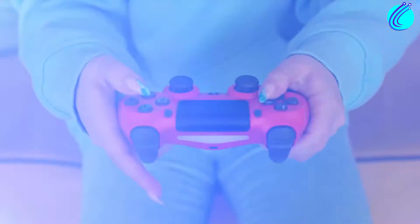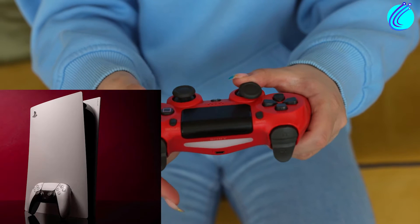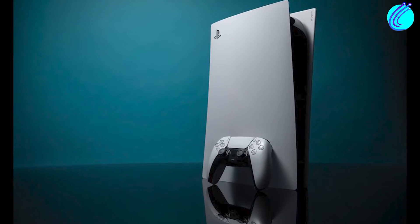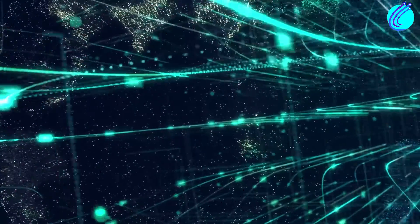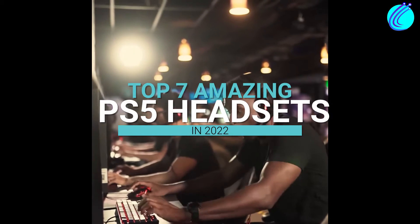Sony's PlayStation has always been immensely popular, and with the recent launch of the PS5, the console's popularity is headed towards new heights. Sony has confirmed that 13.4 million PS5 units have been sold so far, and this figure is only going to increase in 2022. So, what are the best headsets to supplement your PS5 purchase?